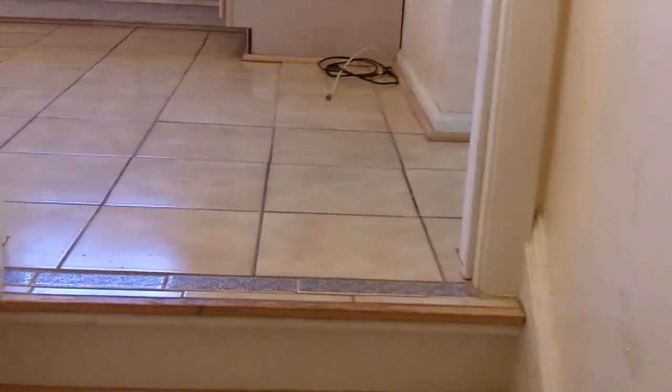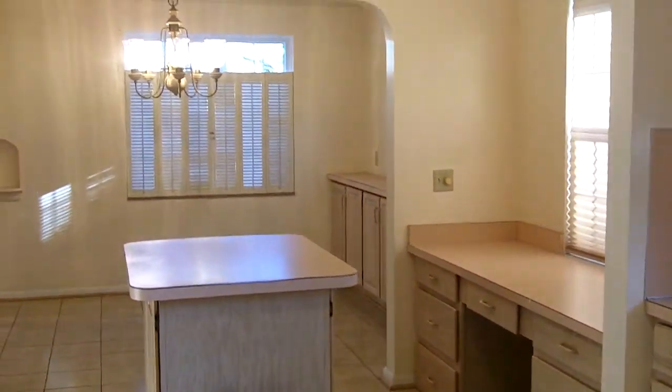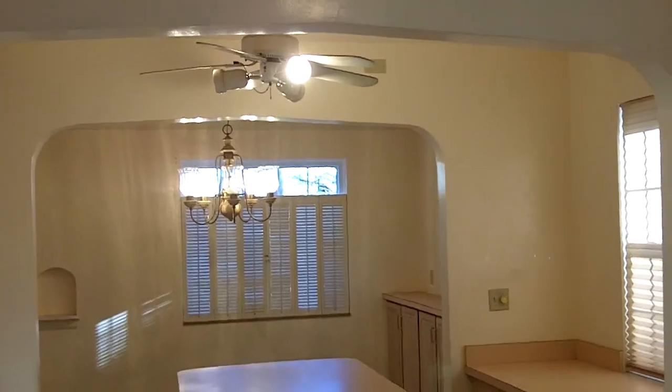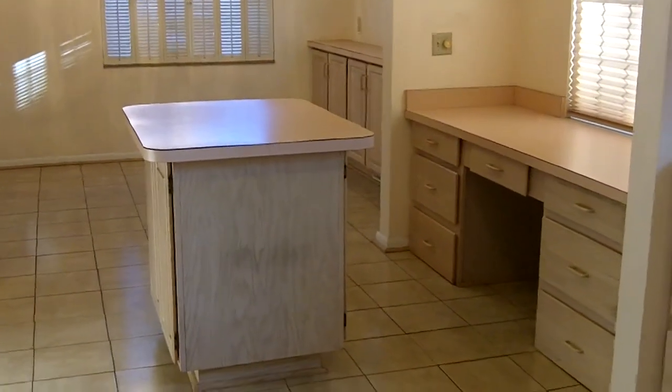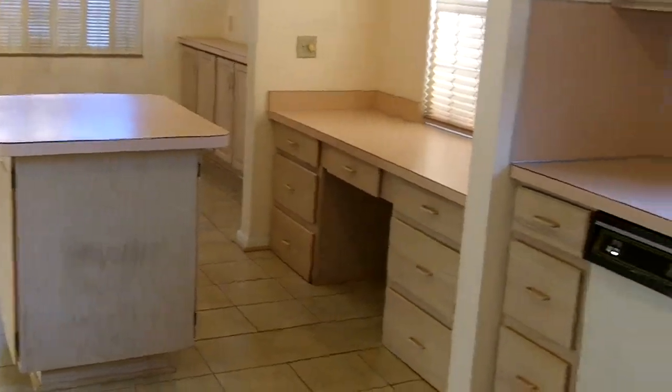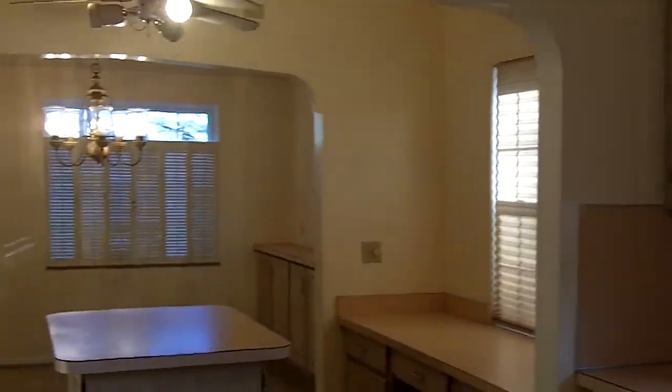If you'd like to see more pictures or get more information on this listing, you can log on to my website at www.hans4houses.com. Or if you'd like to call me and chat directly about the home, call me on my cell phone at 419-215-6929. Thanks for taking our video tour today. Have a good day.